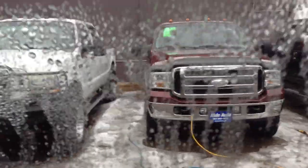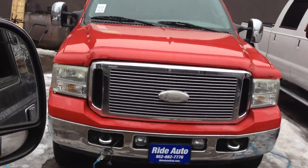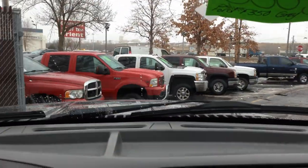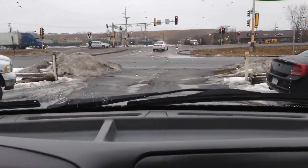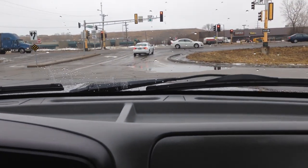If you're interested, we have these other 6.0s. This red one is a Lariat — very similar truck, beautiful condition. And again, we carry Ford, Dodge, and Chevy — the big three. This 6.0 doesn't have any issues with the injectors, doesn't have any issues with the head gaskets.